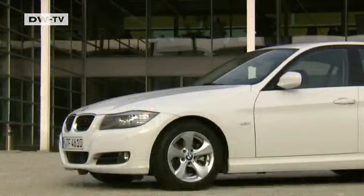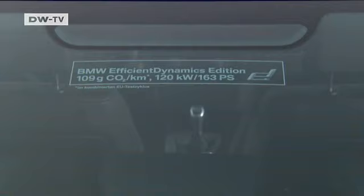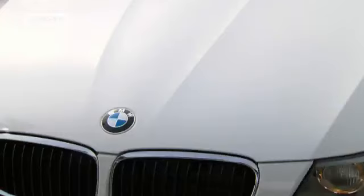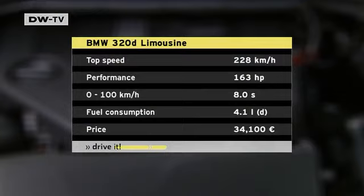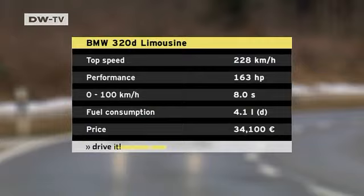Rauberger says with BMW cars, sportiness and efficiency are not mutually exclusive. He refers to the 320d Efficient Dynamics edition. That car produces 120 kilowatts using 4.1 liters per 100 kilometers, with a CO2 emission value of 109 grams per kilometer. It also does 0 to 100 in 8 seconds, which he says makes it unique in this sector of the market. The Efficient Dynamics edition is offered alongside the normal 320d version; both models cost the same, but the former uses about half a liter less fuel per 100 kilometers.